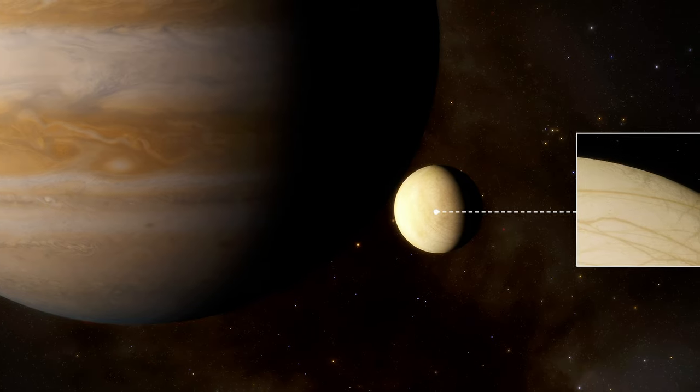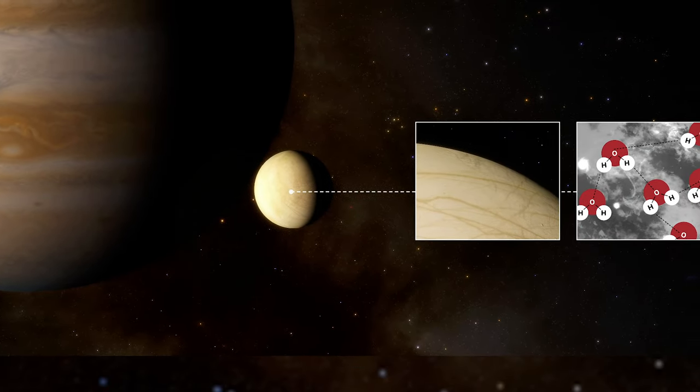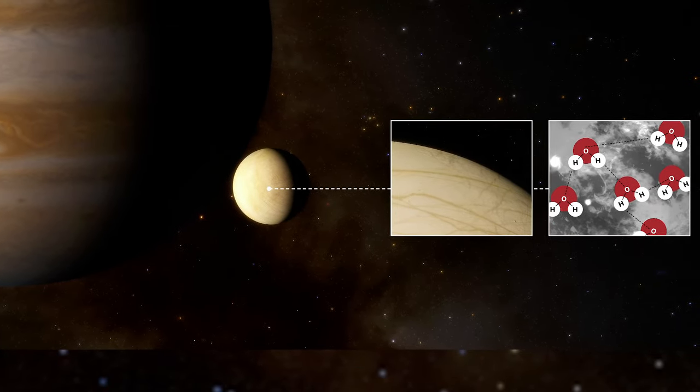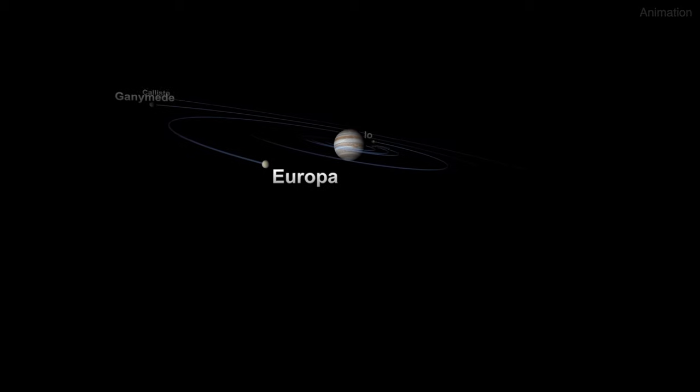These new results show water vapor over a larger area, suggesting a long-term water vapor atmosphere on one of Europa's hemispheres. This discovery lays groundwork for missions that will explore Jupiter's icy moons.